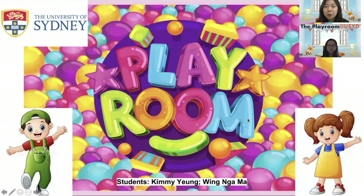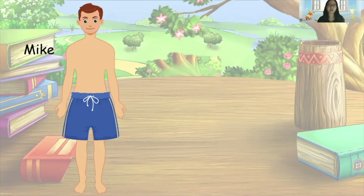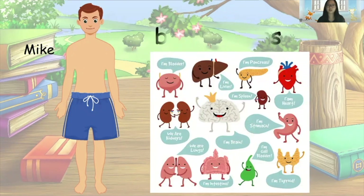Hello children, welcome to the playroom. Nice to see all of you again. This week we will talk about our body. I want to introduce my friend to you — he's called Mike. Underneath his skin there are a lot of different body organs. Organs are important as they carry out many key functions in our everyday lives, from digesting food to moving around, thinking, feeling, and breathing.